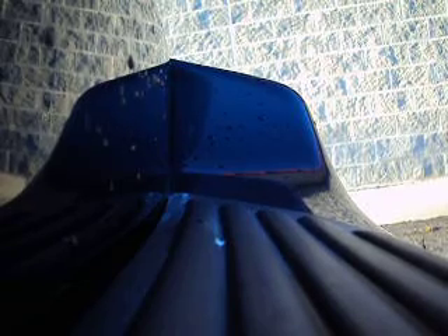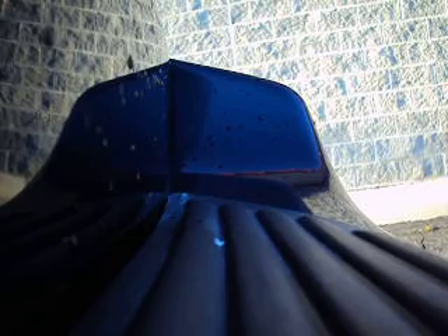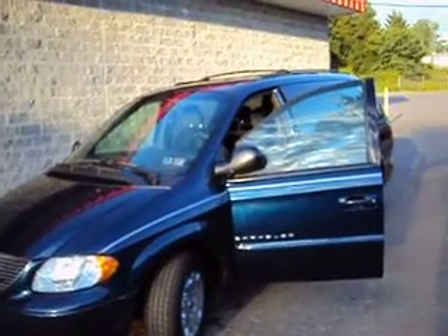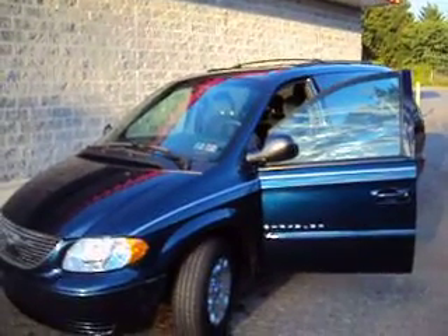We are located in Bel Air, Maryland, which is about 20 miles north of Baltimore — right off I-95. If you're coming from out of town, which we do end up selling a lot of vehicles that way when they find us online, we will pick you up at the airport at Baltimore Washington, the bus station, or the train station in Aberdeen.